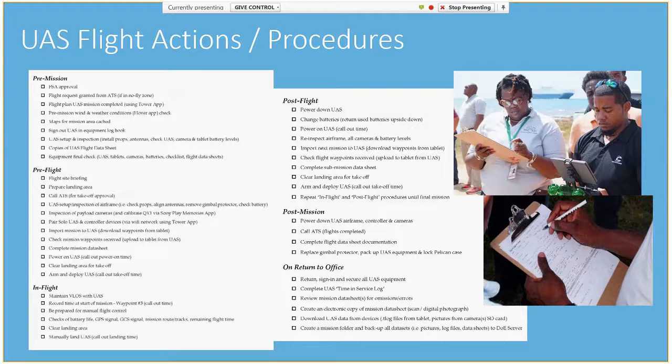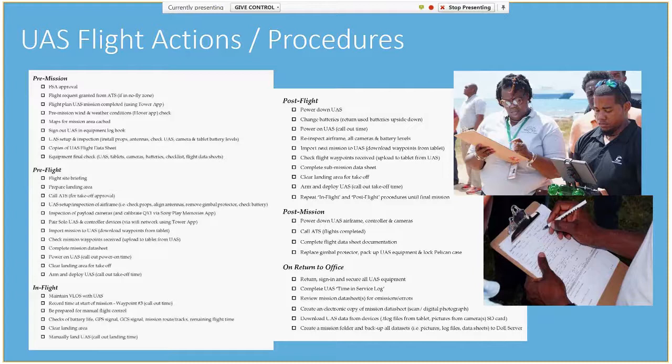Within your organization, you'll want to clearly set out standard UAS flight actions and procedures. Here's an example of the flight checklist and associated flight data sheets that were developed. This also includes a data handling protocol — a large number of images, typically on the scale of hundreds to thousands, are produced from each mission flown, and resulting surface reconstruction products, which also take up a lot of space, are created with each mission. So data management, especially as a GIS person, is extremely important.